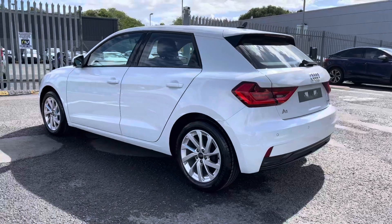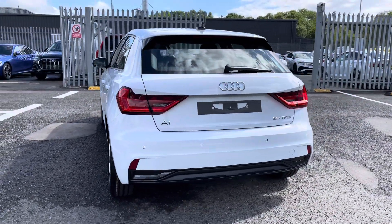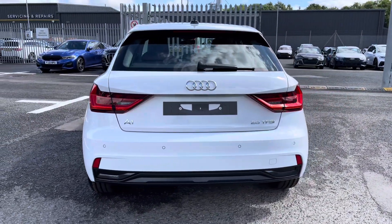Under the bonnet you will find a 1L petrol engine which produces 95 PS, delivered via the very smooth 5 speed manual gearbox, returning up to an average of 49.6 miles per gallon.